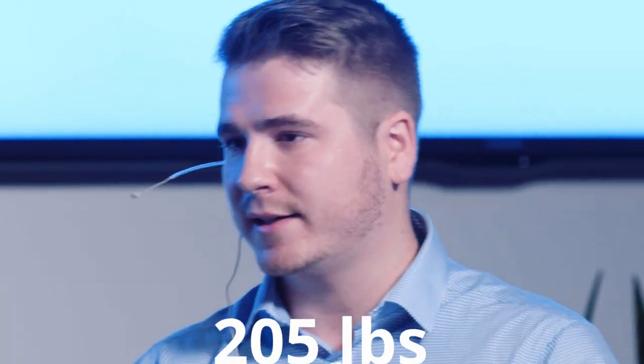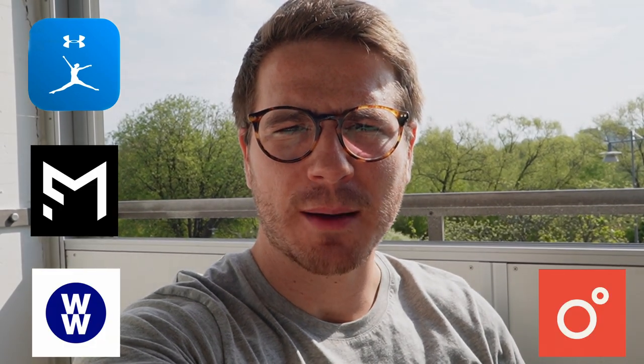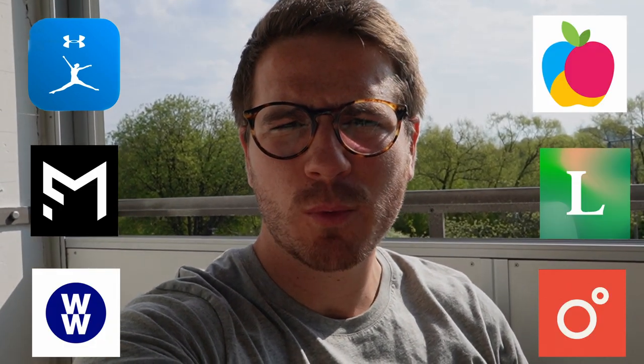Over the past five years, I've used calorie tracking to lose about 35 pounds. The problem is, I've used the same tool that everyone else has: MyFitnessPal. But there's a whole slew of other calorie tracking apps you can use, and I wanted to see which one is best. So I went on a digital pilgrimage across all the calorie tracking apps, and here's what I found.